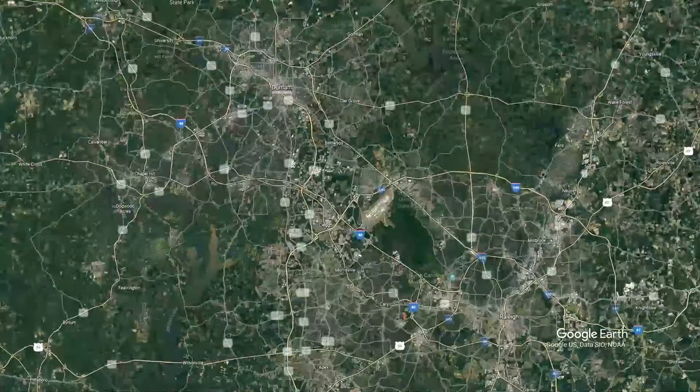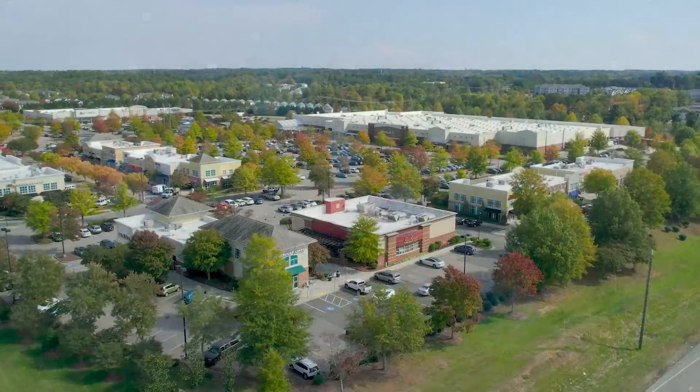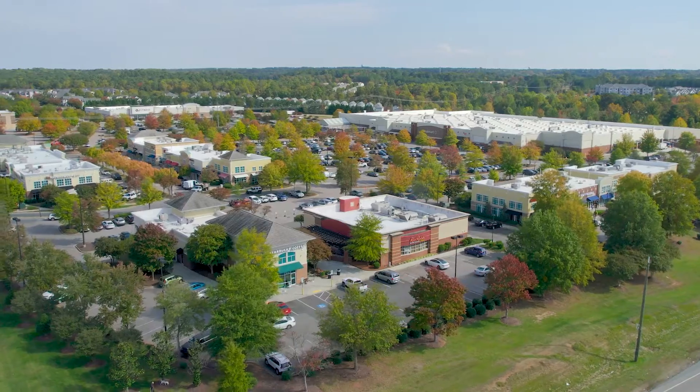Not only is Creekside at Bethpage a very active community, it's also in an amazing location in Durham. You have convenient access to downtown Durham, Duke University, and downtown Raleigh. You're about 25 minutes to Chapel Hill, close to the airport, and all the shopping and everything you would need on a daily basis is minutes from the community.